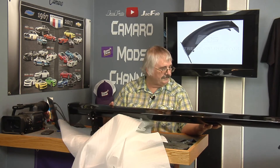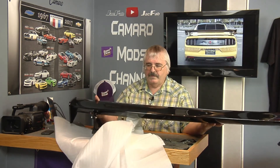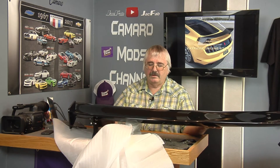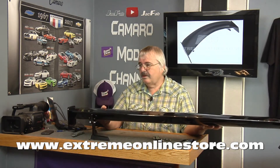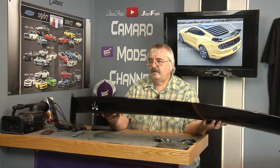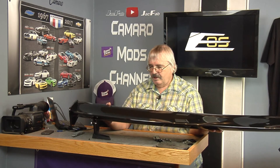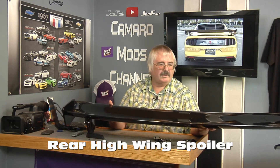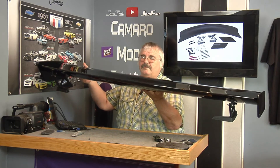Yeah, this is really nice. I really appreciate Xtreme Online Store for sending this out so we can check this out. So if you're looking for one of these, just go to Xtreme Online Store — you can go to the website or you can go right directly to eBay. They've got another store on eBay. This thing will make your car amazing. I think this is the track pack type spoiler — track pack, I believe is what it is. That's a nice wing right there.